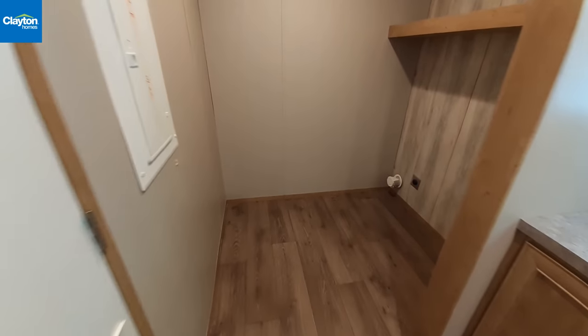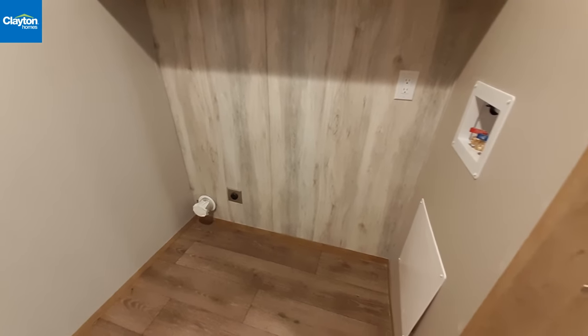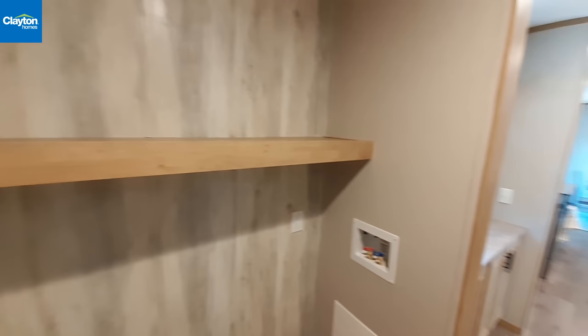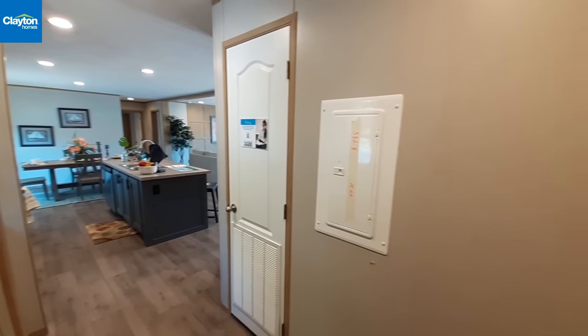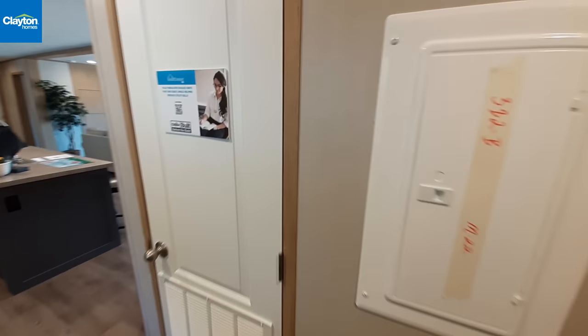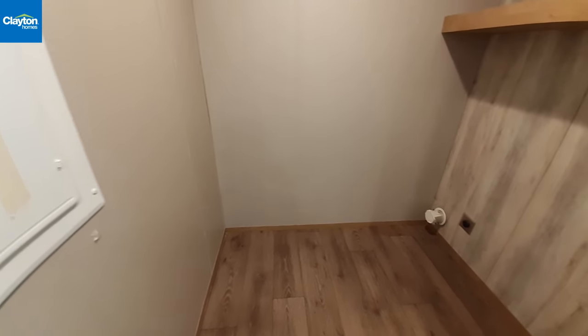Back here is your utility room with full-size washer and dryer hookups, a nice shelf up above, furnace access, and your electrical panel. There is no room in here for a freezer - by the time you put one there you're not going to be able to get your dryer open.